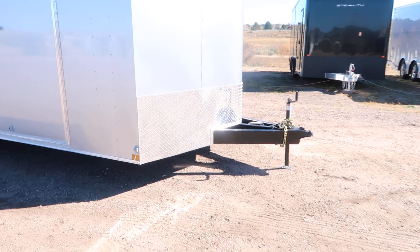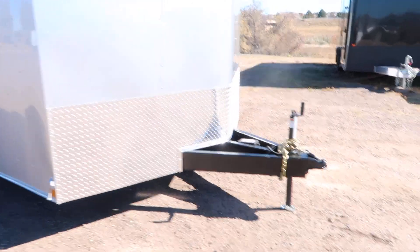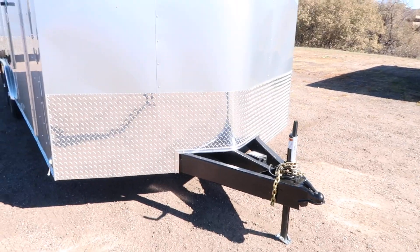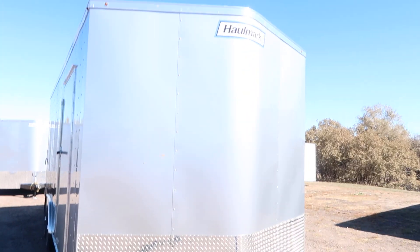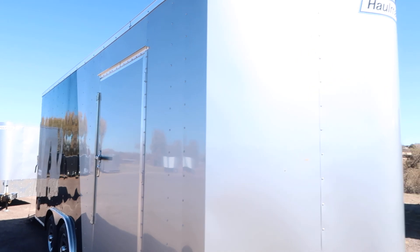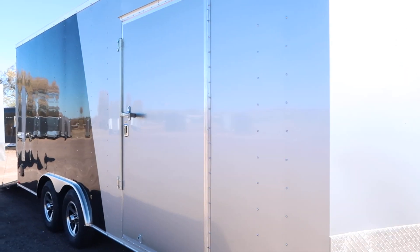You do have an extended triple tube tongue with this unit. We upgraded the tongue to give you guys some more extension there so you'll have a better turning radius. Diamond plate rock guard along the bottom, and you've got a nice rounded V corner here so you won't lose a lot of space like you would with a sharp pointed V.